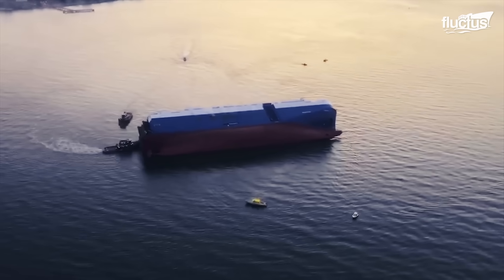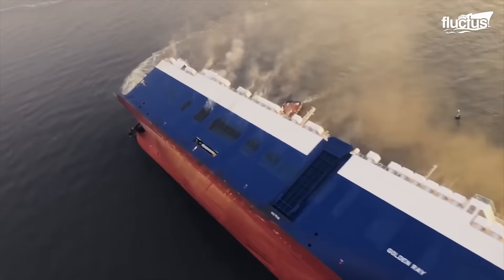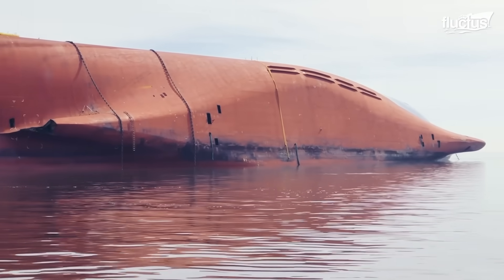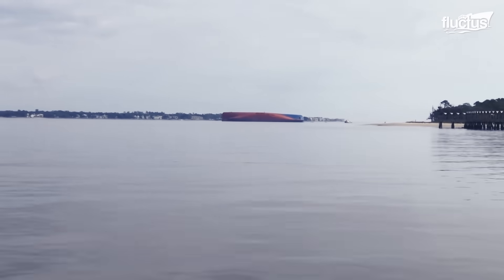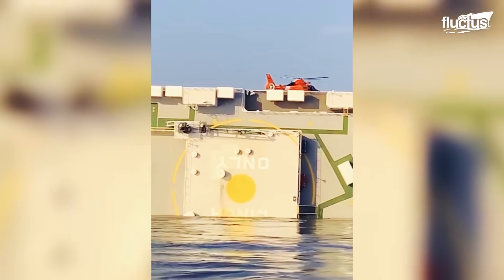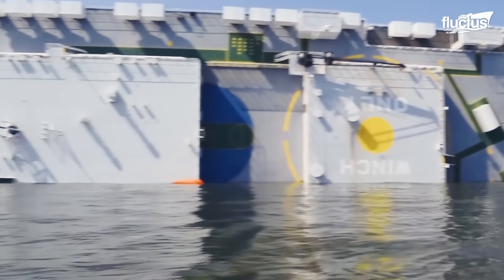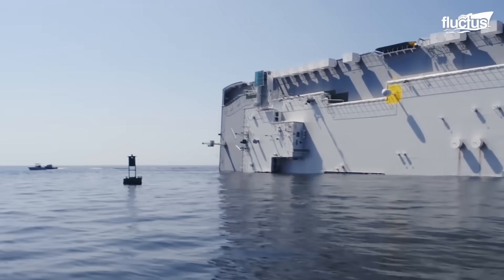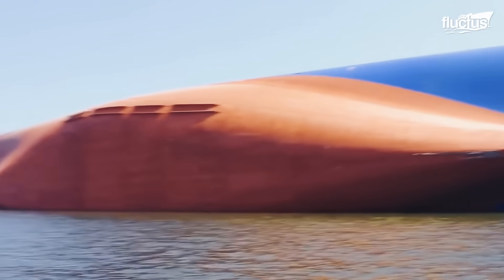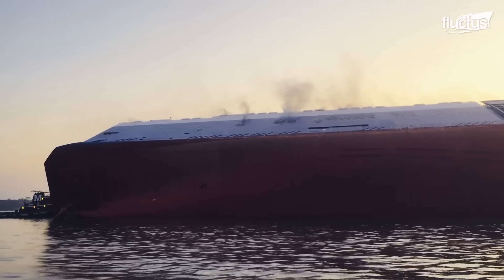The MV Golden Ray capsizing is another significant maritime incident that required an extensive salvage operation. The 656-foot car carrier capsized on the 8th of September 2019 in St. Simon Sound, off the coast of Georgia. Shortly after departing the port of Brunswick with over 4,000 brand new vehicles, the vessel experienced a sudden loss of stability. A dramatic tilt caused the car carrier to run aground at a 90-degree angle. A series of events, including open watertight doors and fire, resulted in the vessel being deemed a total loss.